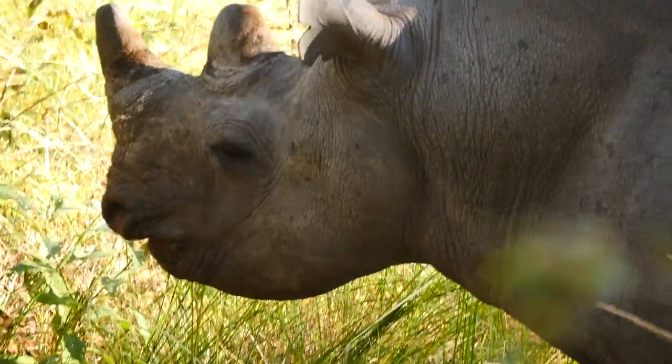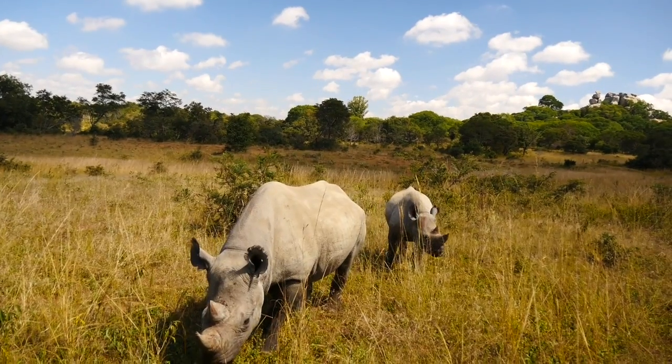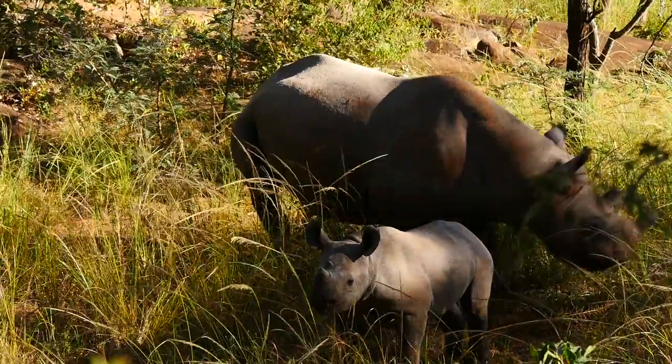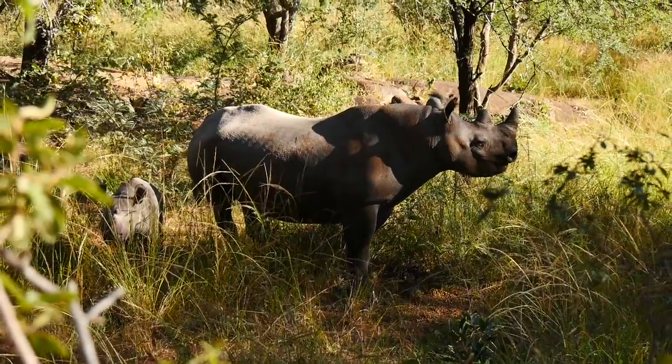Each morning we'd start out pretty early — we'd leave the volunteer house about 6:30 and go out rhino tracking. We'd go out into the bush looking for black rhino and getting to observe them in their natural habitat. On several of the mornings we were lucky enough to see a mother and a baby rhino. We did have to be careful not to get too close, but we could just sit and watch them. It was so peaceful, getting to see the love and the bond between a mother and a baby rhino — I can't even describe in words what that felt like.